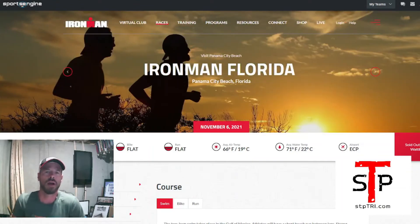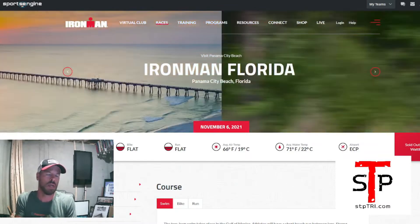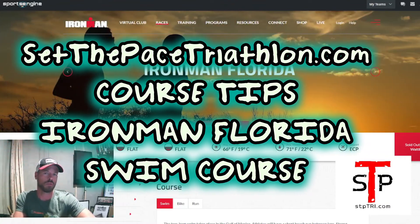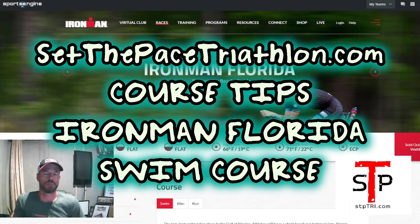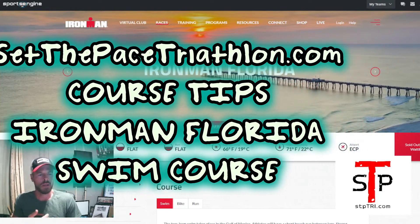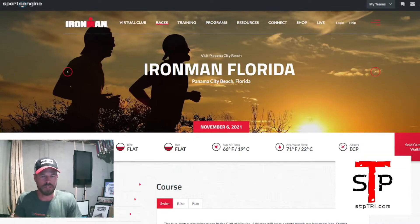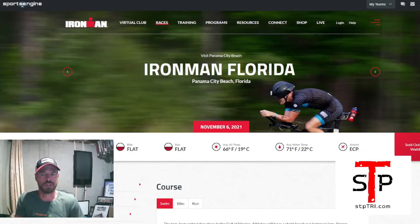Brian here from Athlon.com bringing you another course recon to get you ready. I'm doing the race — as of this recording we are about a week away. I'm in Florida, 2021, signed up and racing with you. We're going to go over a little information about the course. The bike and run courses have been covered in previous reviews; they're pretty similar — flat and dealing with the same elements. The swim is still in the ocean, so we're going to talk about the Ironman Florida swim.